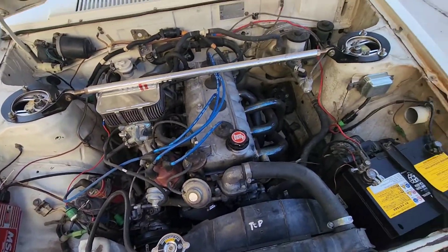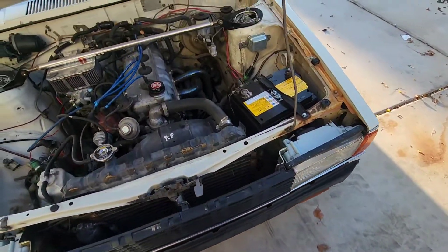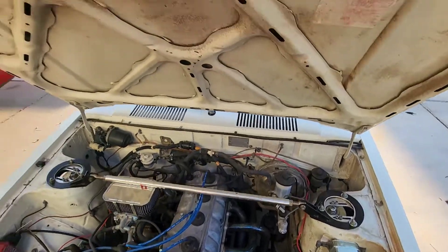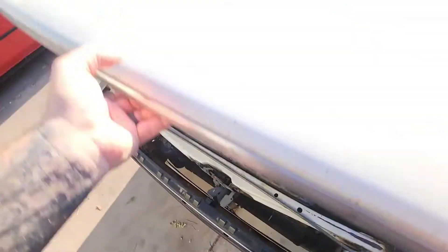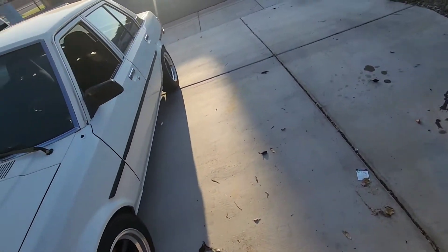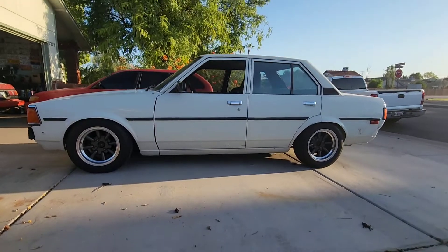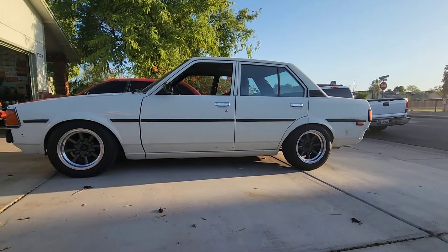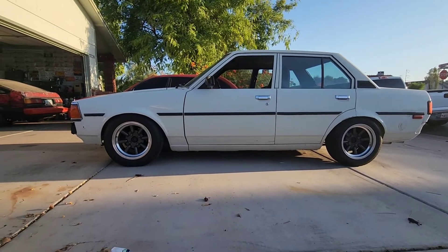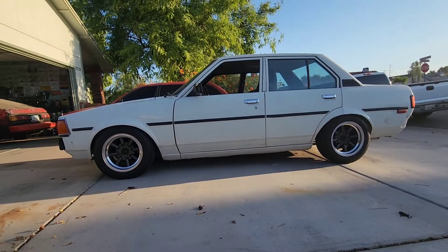It's got an MSD 6AL. When I got it, it just had cut springs up front, so I built the coilovers for it — much better. I put some TRD blues in the rear and it's got Koni blues. Pretty happy with how it turned out.